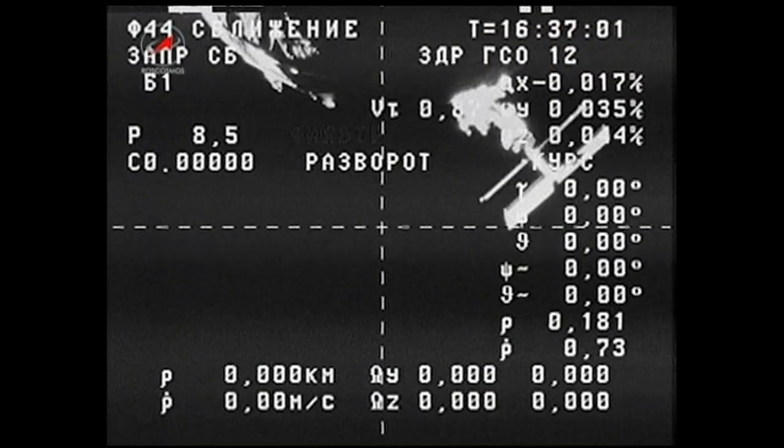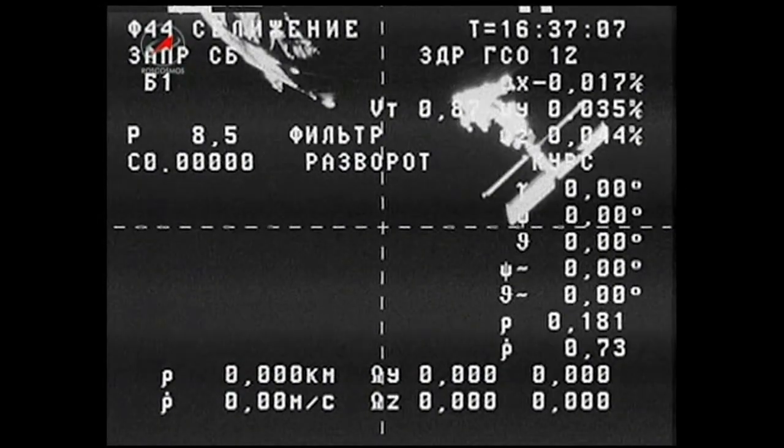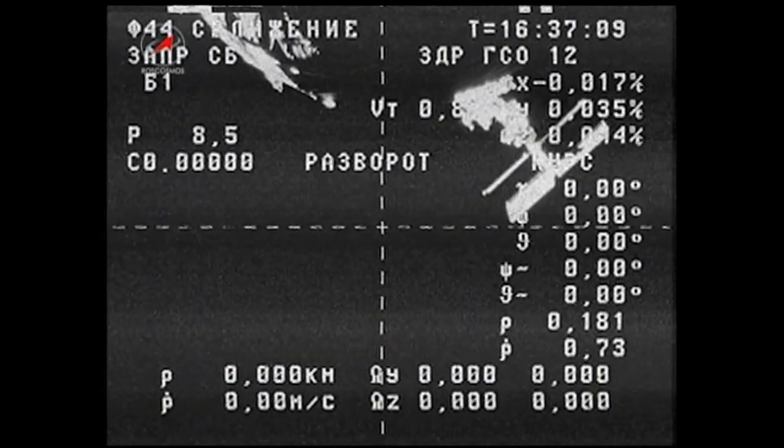A correction is noted: that's panel 404, not 401. Progress 53 is just visible here at the top of the screen, coming into view following its undocking at 8:29 a.m. central time. It completed its first separation burn at 8:32, and teams on the ground confirmed everything looks good. It should now be on track for its eventual deorbit burn, which will drop it back into the Earth's atmosphere and allow it to burn up along with the trash the space station is sending away.